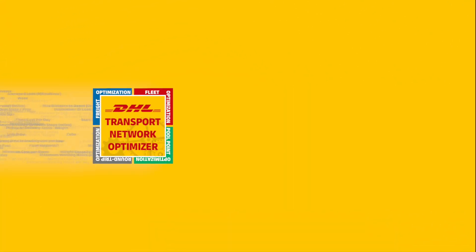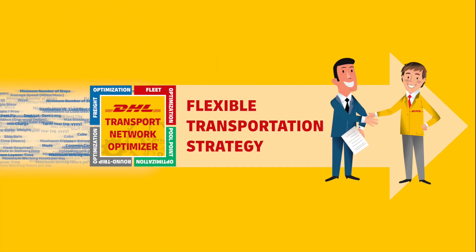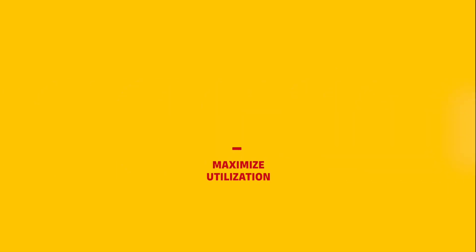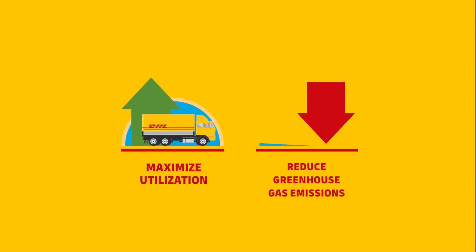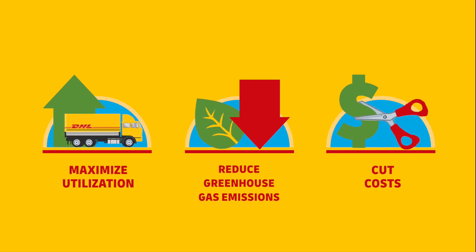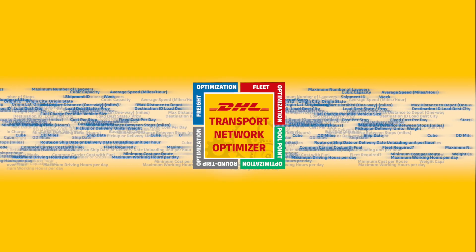The output includes a flexible transportation strategy that can be implemented and further tuned based on customer preferences. The tool empowers DHL to maximize your transportation utilization, reduce greenhouse gas emissions, while at the same time cutting costs.